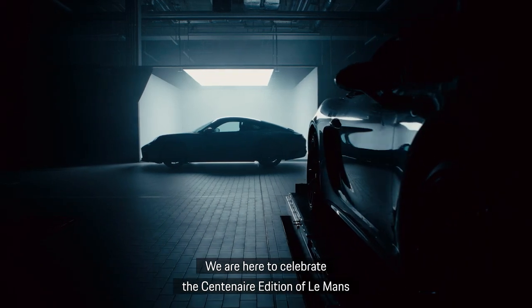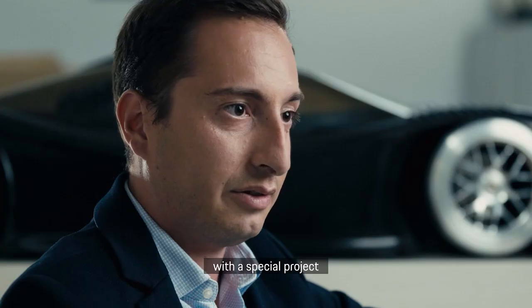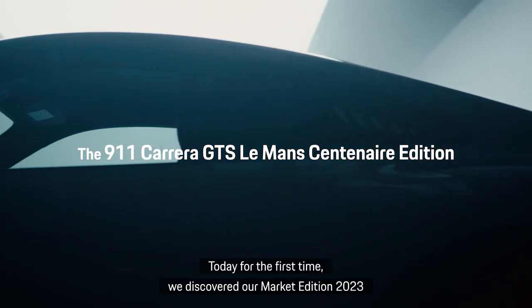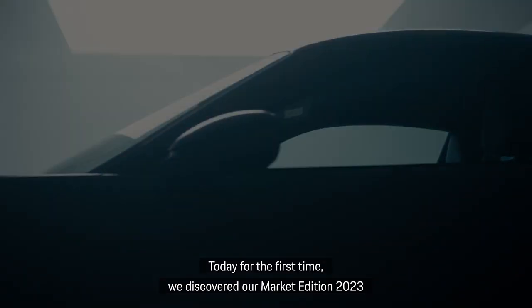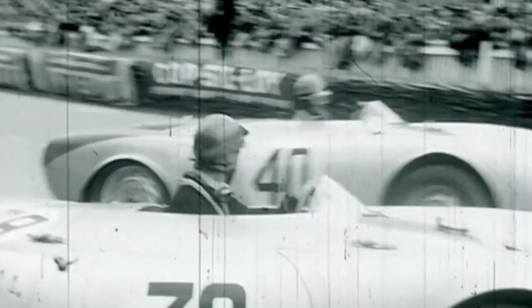We are here to celebrate the centenary edition of Le Mans with a special project between Porsche Exclusive Manufacture and Porsche France. Today, for the first time, we discovered our market edition: the 2023 Le Mans Century Edition. 24 hours of 100% emotion. Welcome to the market!